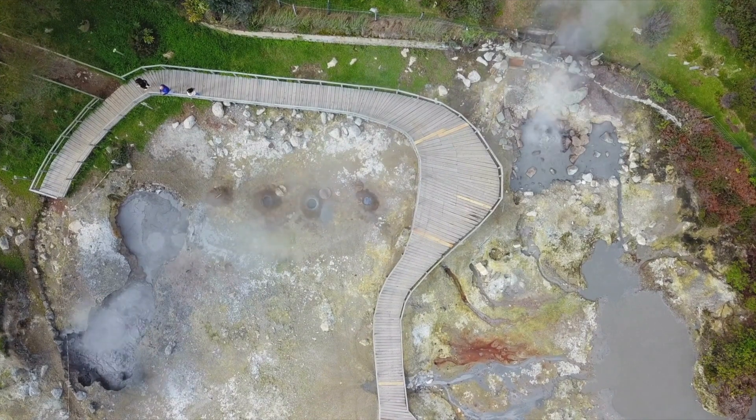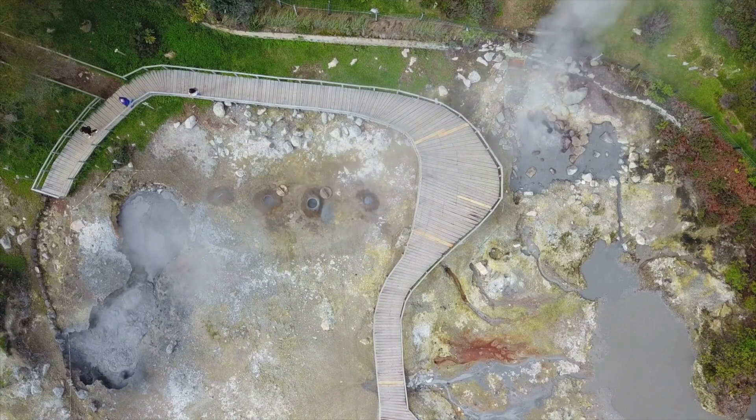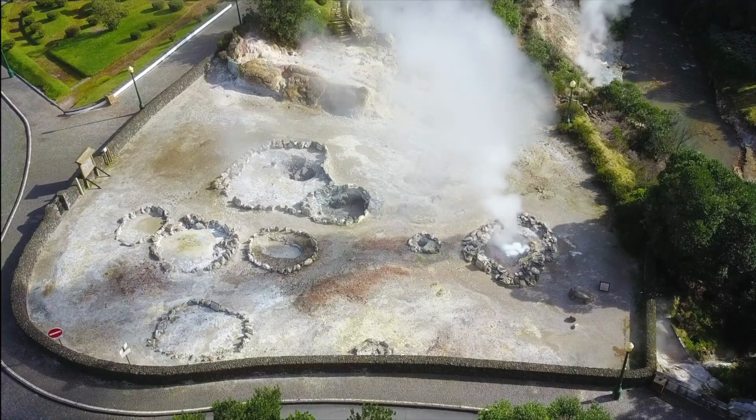After you finish up at Boca do Inferno, you have a decision to make: either head off for a hike or drive down to the town of Sete Cidades.